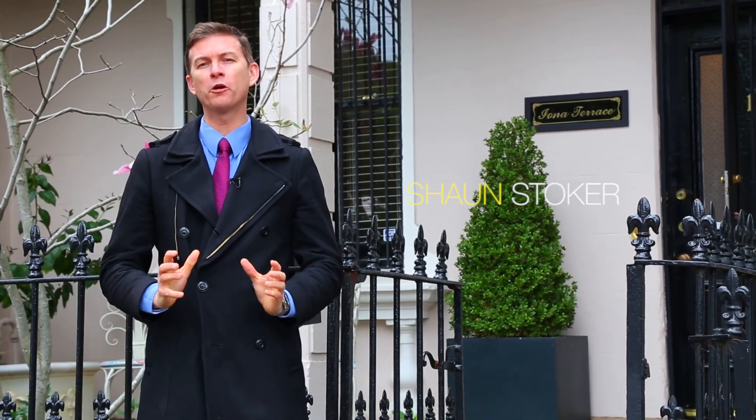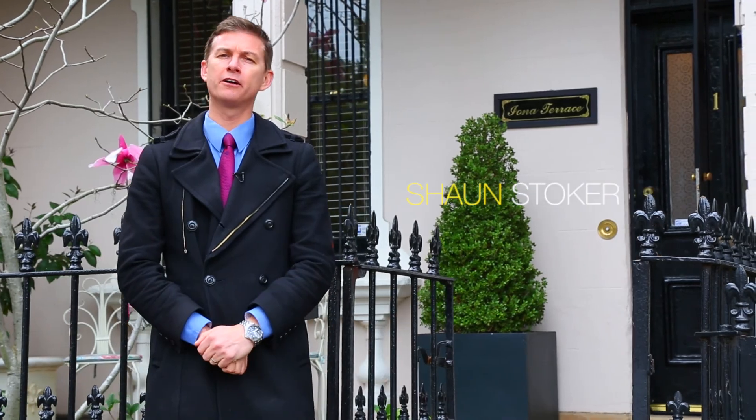Hi, it's Sean Stoker from Ray White. Welcome to this Victorian Italianate home. Let's take a look throughout.